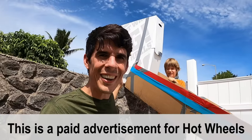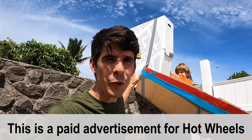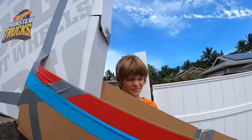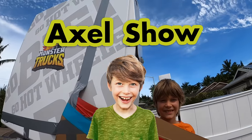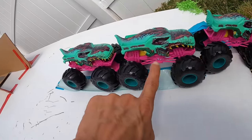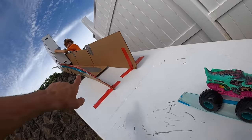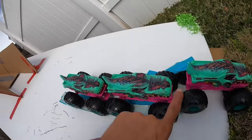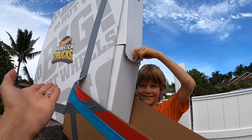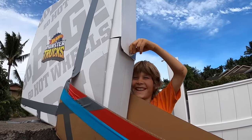Hey everybody, welcome to today's video! Today's video is sponsored by Hot Wheels, which means they paid us to make this video. Can we please find out what's inside here? Zombie Wrecks, are you ready to find out what's inside? Look, it looks like Zombie Wrecks is in the direct path of whatever is inside of this box. Axel, can you please open it up?